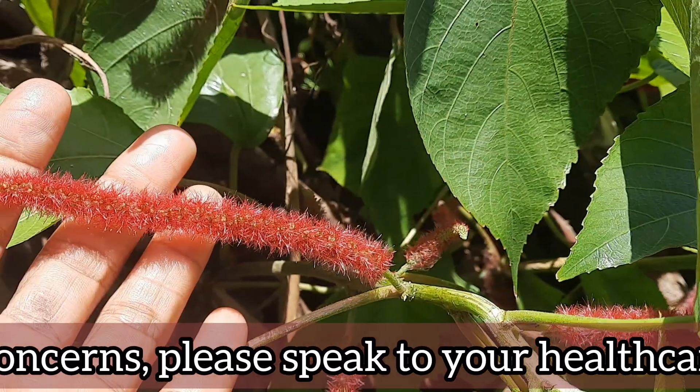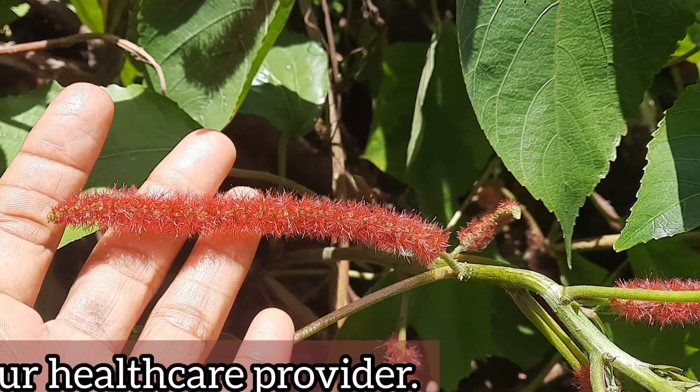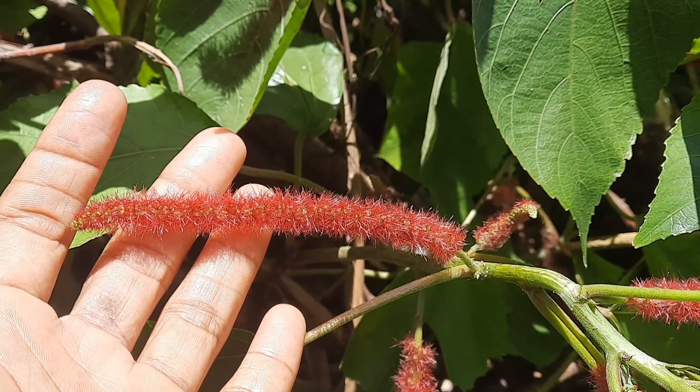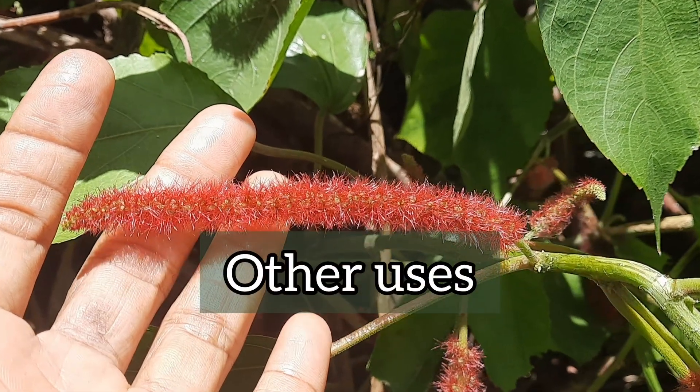I was totally unaware at the time that this plant is widely known for its uses in ethnomedicine, which we're going to be sharing with you in just a minute. We'll also be sharing its medicinal properties and other uses.